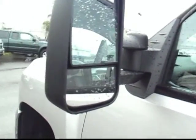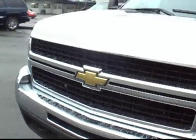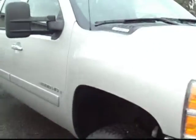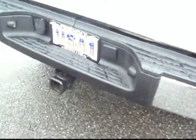It has a bed liner, automatic rear sliding window, power mirrors, and turn signals in the mirrors. Take a look at the front. It's a crew cab. I got a 4x4 tow package.